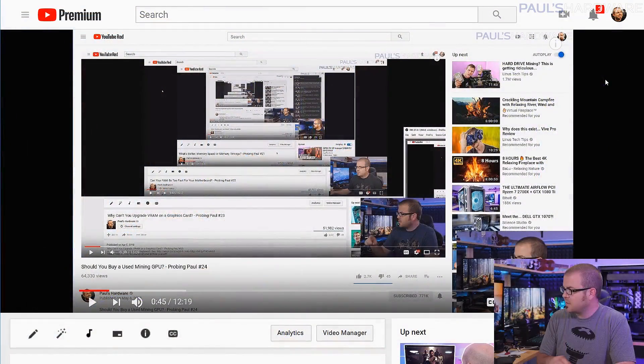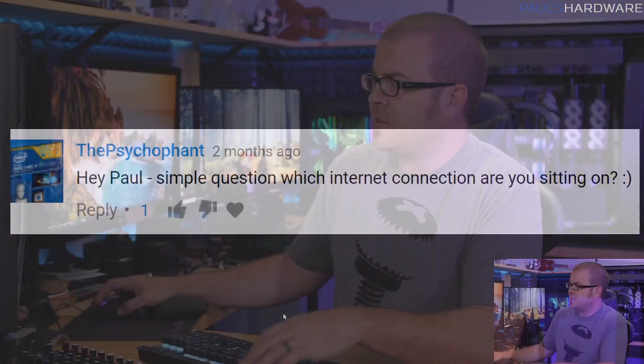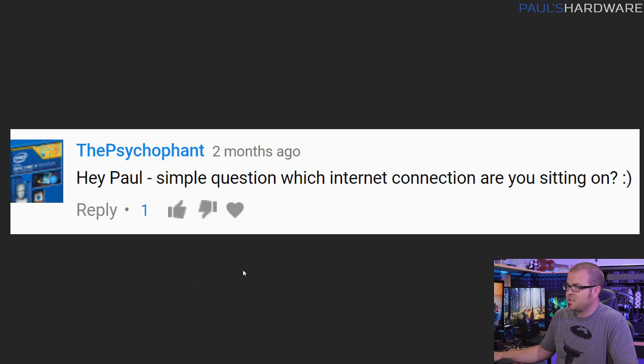What's up guys, welcome back to another episode of Probing Paul. This is my monthly Q&A series, and it's getting towards the end of July, so I better do my July one. This is episode number 26, so thanks to all you guys who are watching. All the questions from this episode were derived from last month's episode of Probing Paul, which was actually at the end of May, technically speaking, but let's not get too hung up on the schedule.